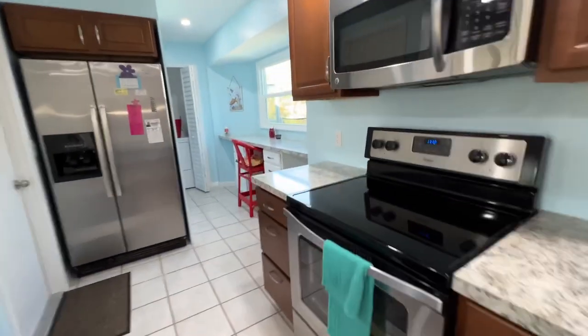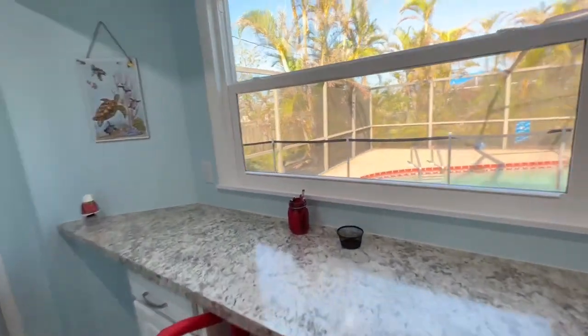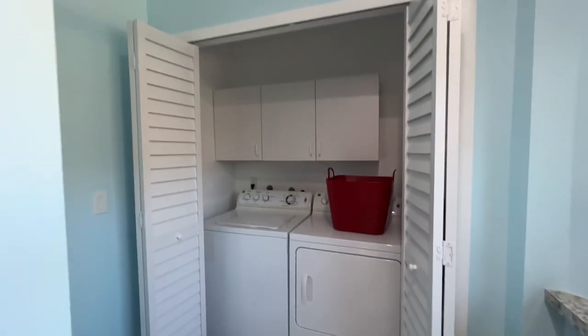It's clean, it's set up nice. This is super cute how they added this desk area here — you can work from home, it looks out onto the lanai, and then this walks back through to the laundry area.